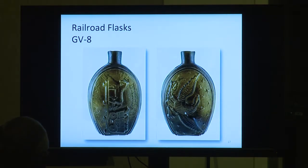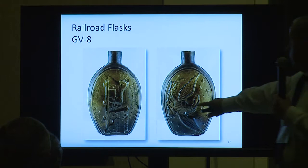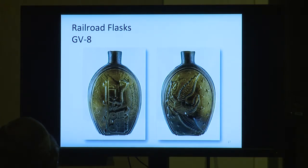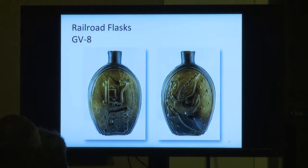Here is a Group 5-8 railroad flask. A lot of the railroads will have 'Success to the Railroad' on both sides. I chose this one because it has an American eagle with stars, which is a little unusual. It's made in Coventry, Connecticut, and is one of the nicest flasks because the eagle is very well embossed. New collectors: don't use the word 'good strike' — we're not collecting coins. These are blown, so you say it's very well embossed.